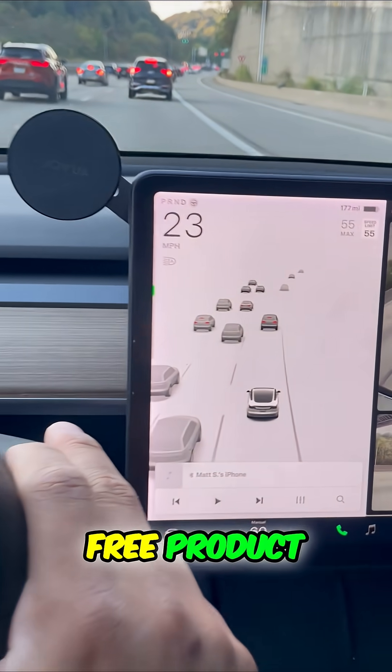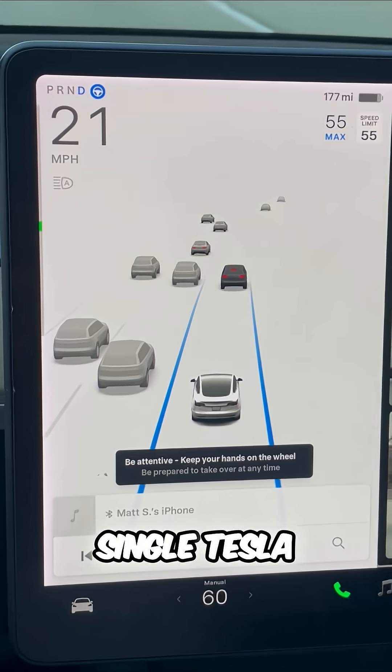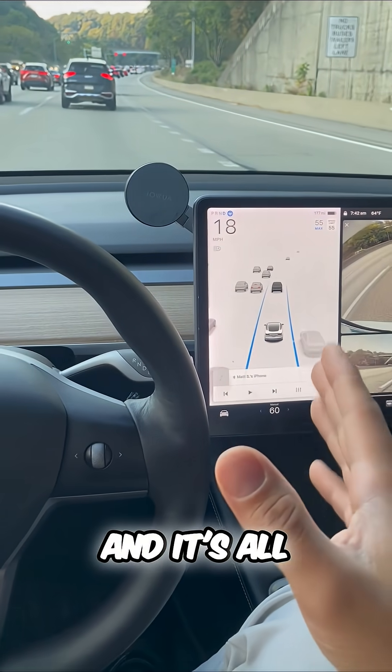This is Tesla's best free product. It's called Autopilot and it comes included on every single Tesla. All I have to do is nudge the steering wheel when I see a message like this pop up, just like that, and it's all good to go.